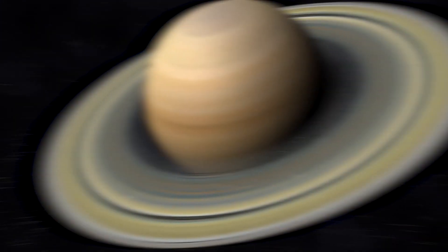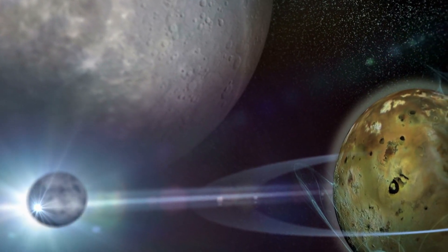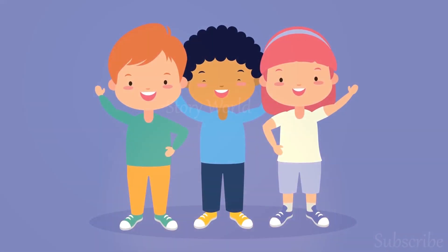So friends, these are the facts about Saturn. Did you enjoy this video? We sure hope so. If you like this video, please subscribe to the channel for more interesting videos. See you in the next video. Bye-bye.